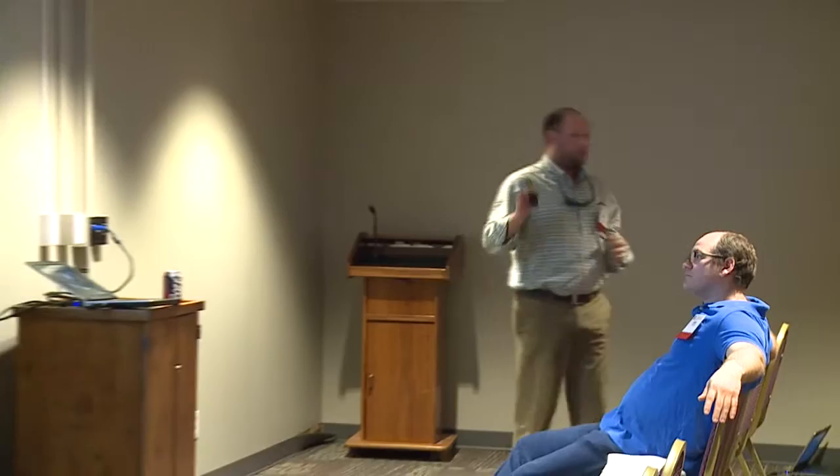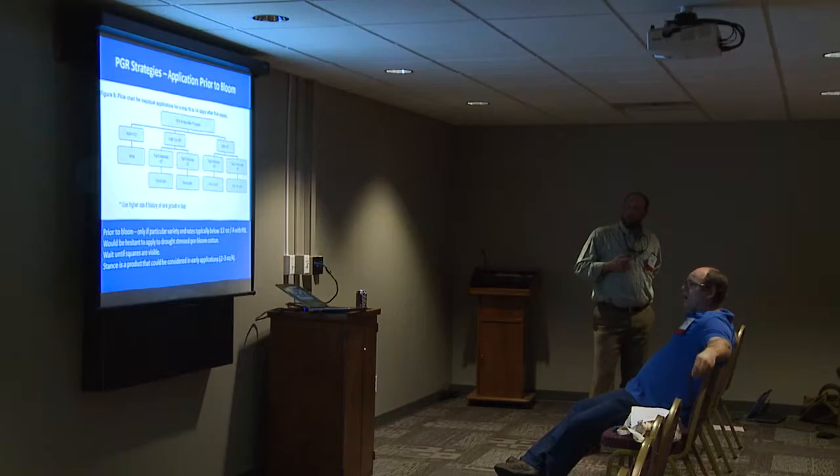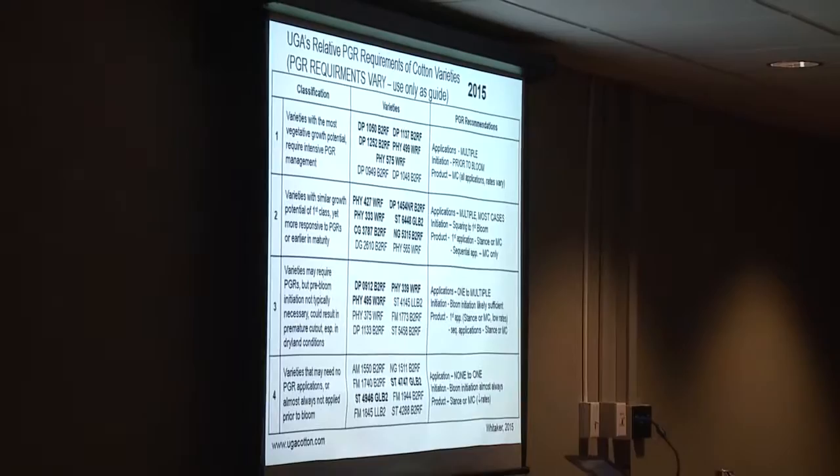As far as PGR management, we can talk a lot about managing all these new varieties. For me, it's been about how do we manage new varieties we've never seen before? The next thing I want to show you is a fairly complicated chart — this is the same chart I've been using for several years. It's a relative PGR requirement for cotton varieties. Rather than talk about managing a particular variety one way versus the other, we've tried to classify varieties based on growth potential and their PGR needs.